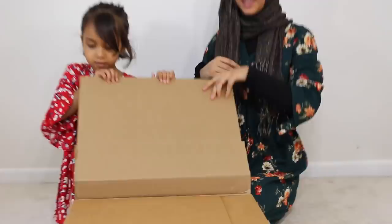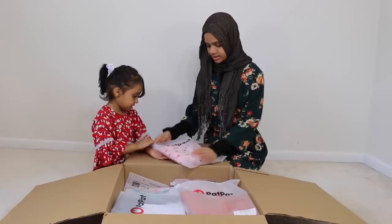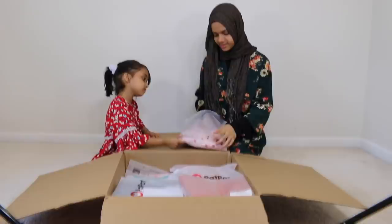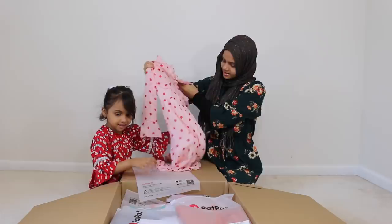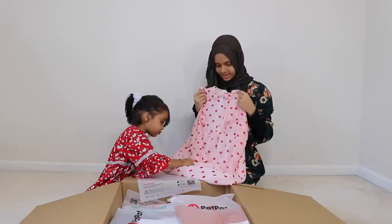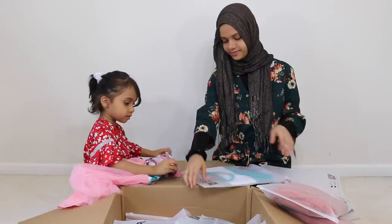Let's see what beautiful gifts I have — oh look at this, it's so nice! So as you can see, they have very beautiful vibrant colors, and it's perfect for Fatima. It has nice polka dots — it's really cute, it's pink, which is my favorite color, and it has red dots. Thank you so much PatPat for this beautiful dress for Fatima. She's going to wear it all the time, right Fatima? Yes, I like it!